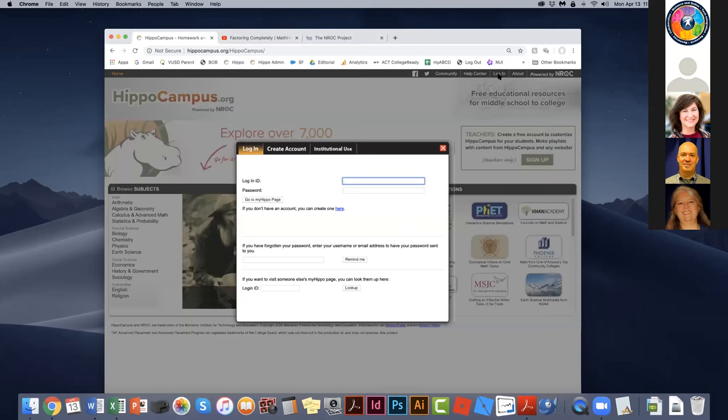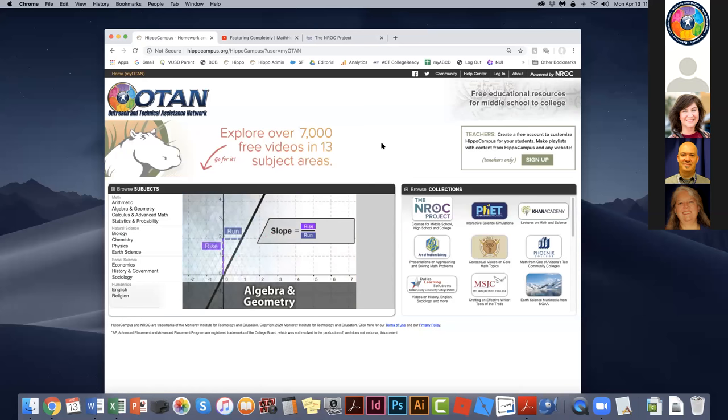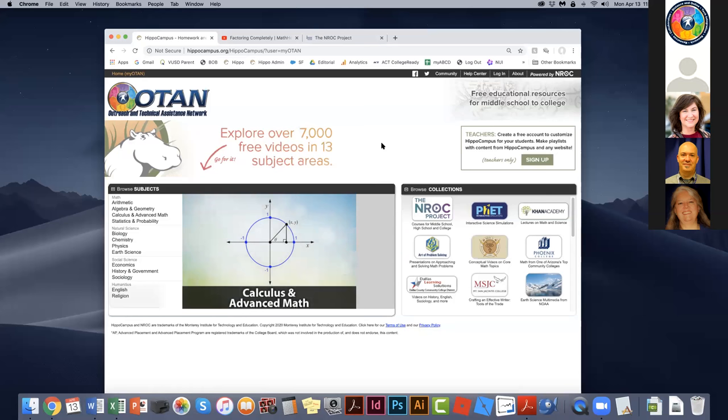If I click the login button, a dialog box pops up with three tabs — the default tab is login, divided into three horizontal sections. I don't want the first section yet. The very last section says if you want to visit someone else's MyHIPPO page, you can look them up here. So I type OTAN into the box and click look up — and it opens to the homepage of the OTAN-branded HippoCampus.